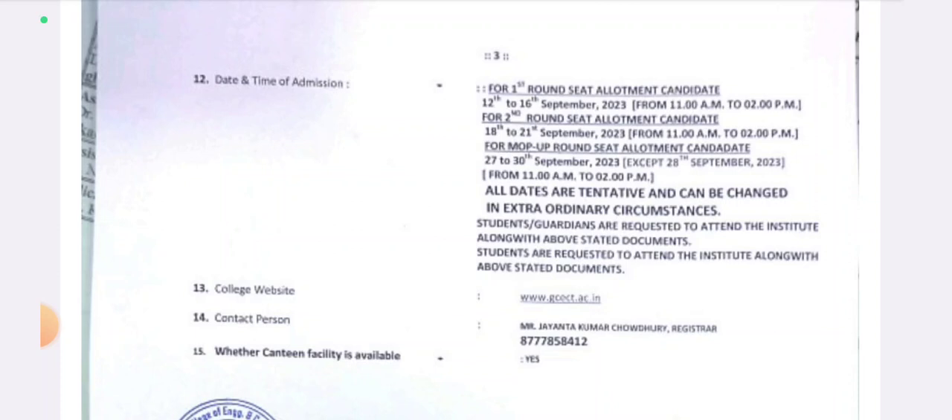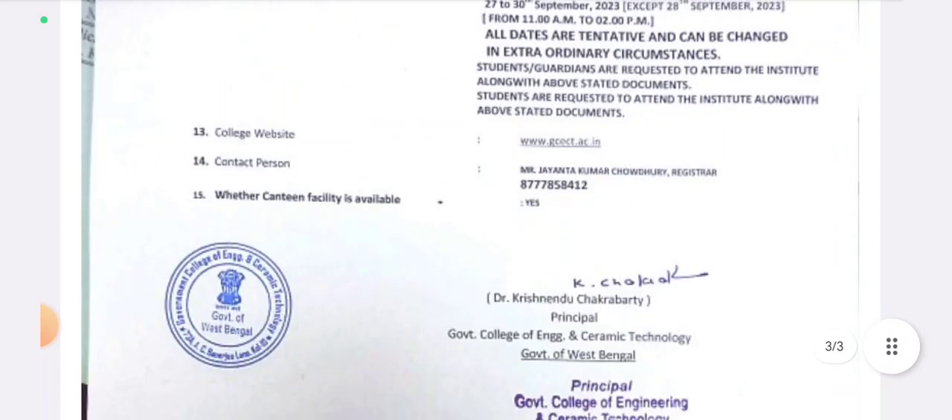Students and guardians are requested to attend the institute along with the stated documents.